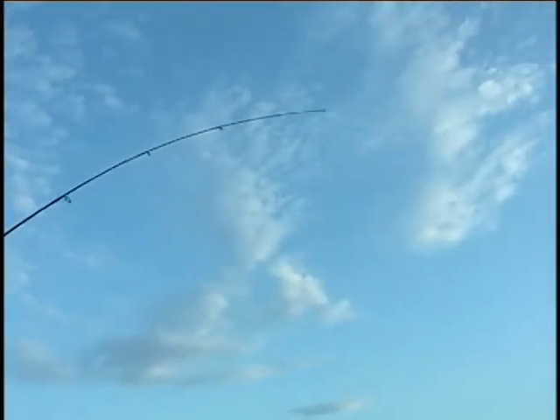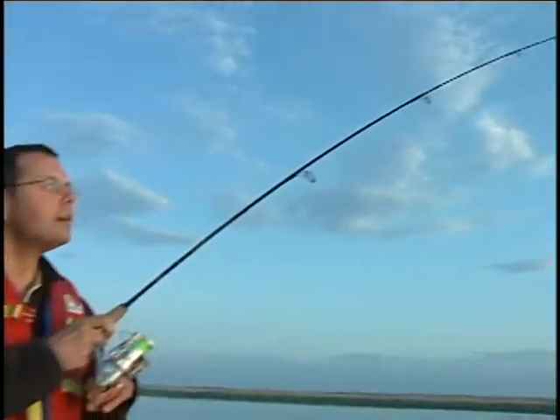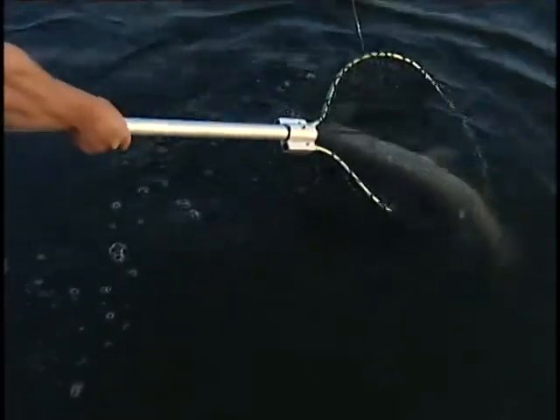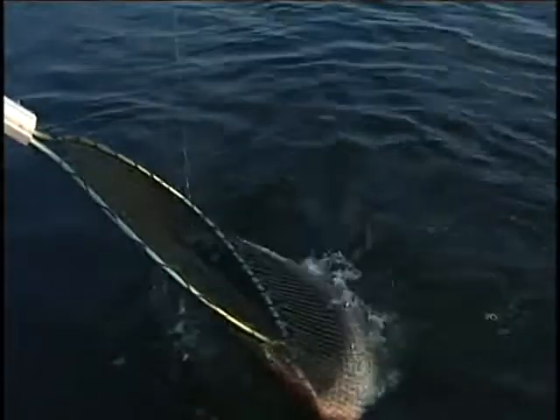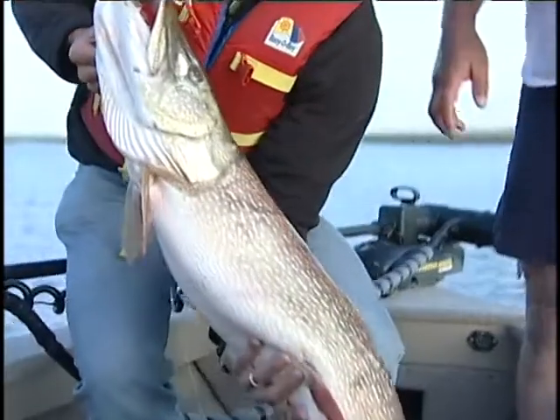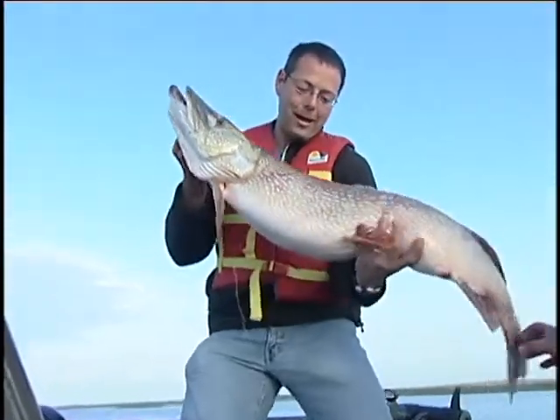It's pulling the front of the boat around. She's pretty decent. I've got the net. She's coming up. She's peeling some line. Holy mackerel, that's huge! That's a big one — I'm going to go for it. Does it fit in the net? Oh man, look at that. She is heavy. Oh my God.